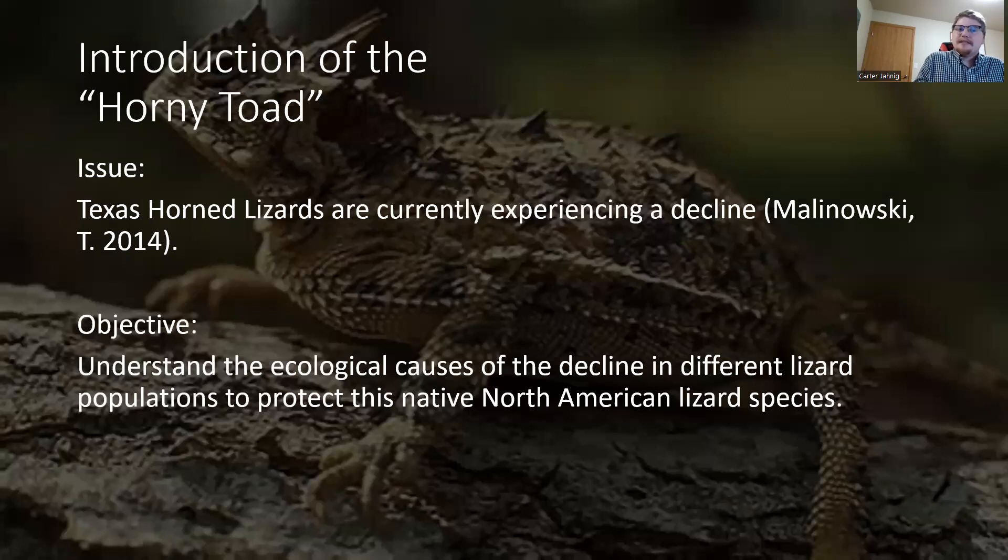A little bit of introduction — the Texas horned lizard, commonly known as the horny toad, has a population issue in that it is declining. For a while now we have seen declines in these lizard populations, and the objective is to understand the ecological causes of that decline in order to protect this native lizard species. The decline could be caused by potential predators becoming too numerous or even climate change.